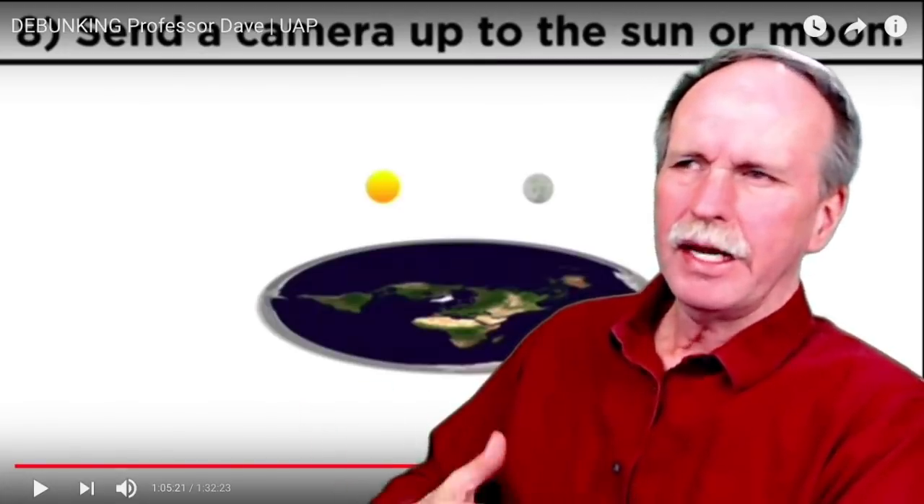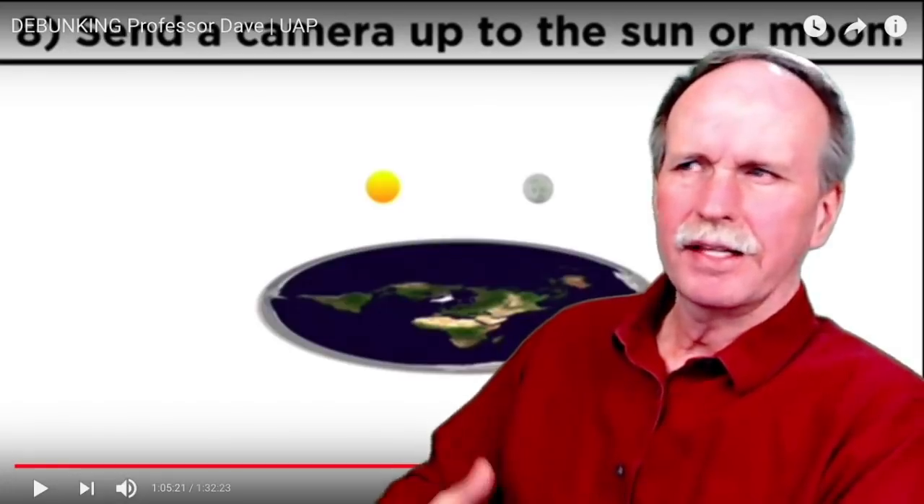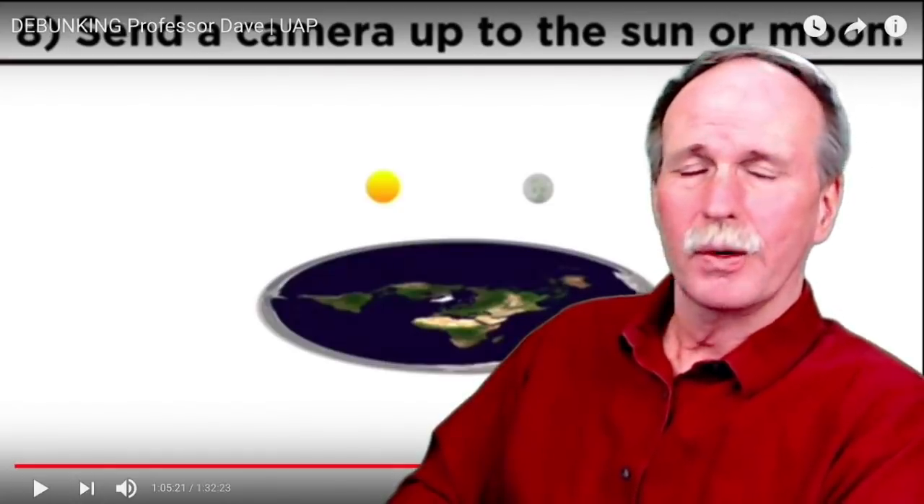Today we're going to have a look at the great question of the flat earth. They have often maintained that the sun and the moon are local objects to the surface of the flat earth. In this episode, we're going to give them a chance to prove that. So let's cue up the music and have some fun.